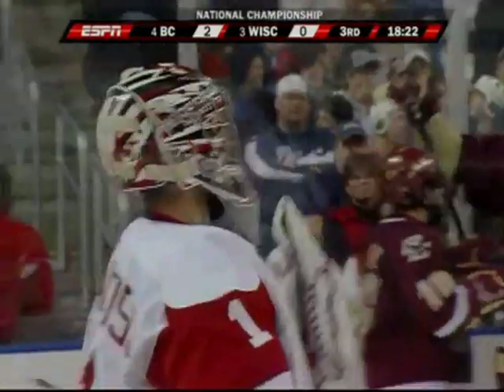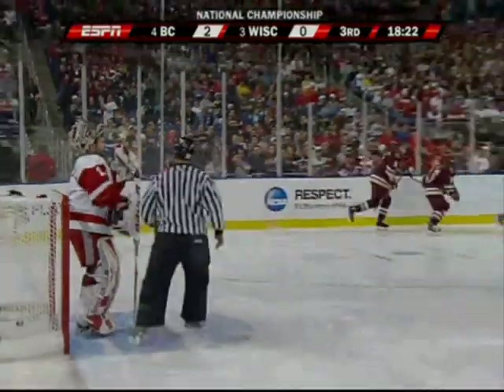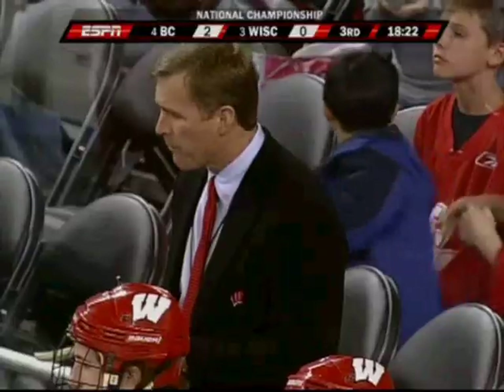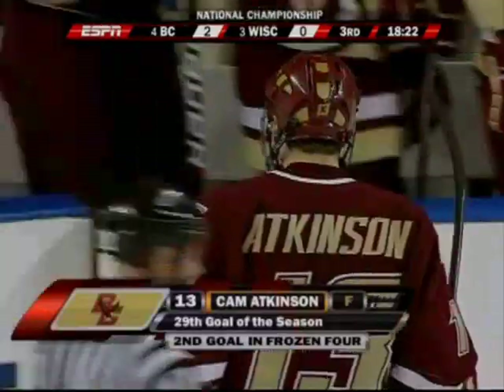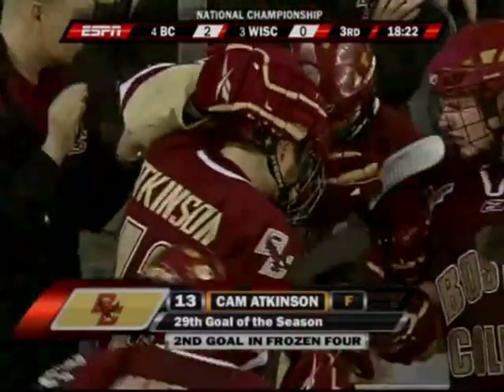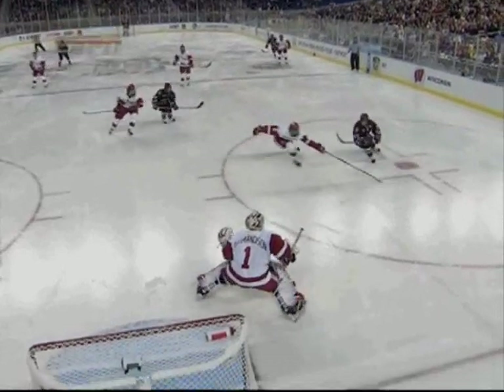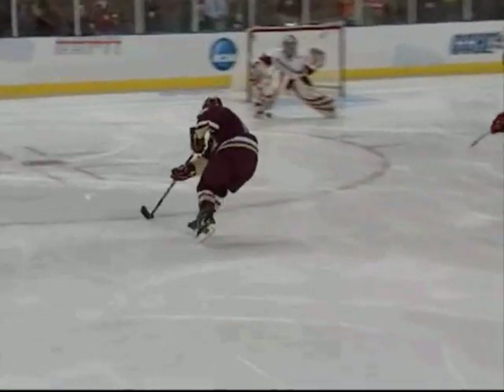Gary, that's the exact same thing we've been talking about all game with Boston College — the small forwards, the Gibbons, the Whitneys. Atkinson right there took it wide on his backhand. He got a step on the Wisconsin defenseman and just threw a backhand at the net. You saw the goaltender — Gumminson never really got square to the shooter, and it beat him on the far side. A backhand shot is a very tough shot for the goaltender to pick up. They'll tell you it's one of the hardest shots to stop. And here's the speed of Atkinson — this takes it wide. Gumminson has to move side to side, and I think it went right between the legs. But again, the speed of those forwards from Boston.